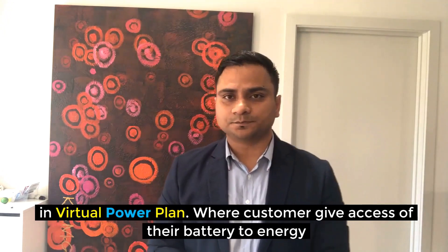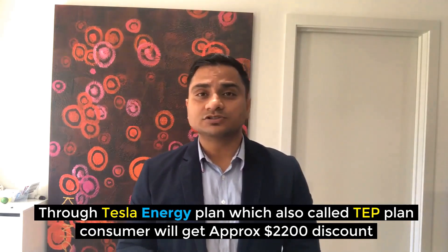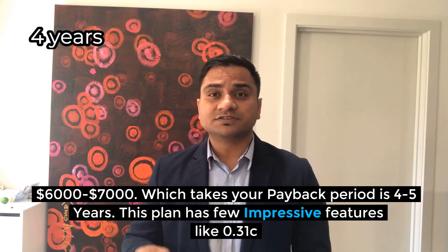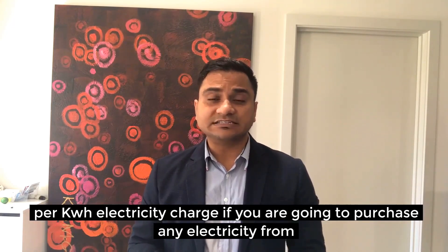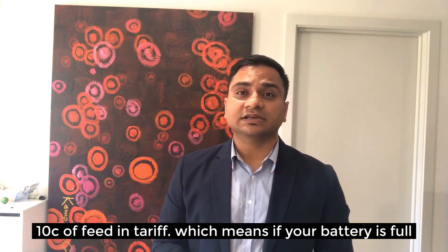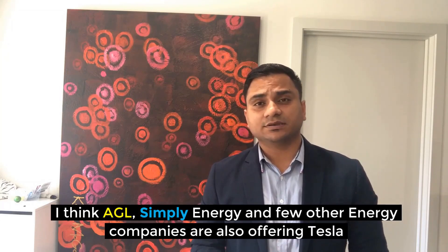In the Tesla Virtual Power Plant, customers give access of their battery to energy companies to support the grid or sell stored electricity. Through the Tesla Energy Plan (TEP), consumers get a further $2,000 discount on purchase, meaning the battery minimum installed cost is around $6,000–$7,000, bringing the payback period to four to five years. This plan features 31 cents per kWh electricity charges, no daily supply charges saving around $300 per year, and a 10-cent feed-in tariff.